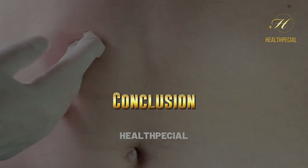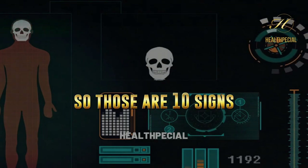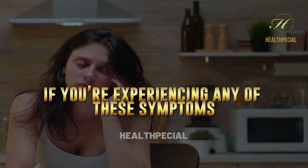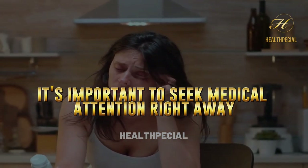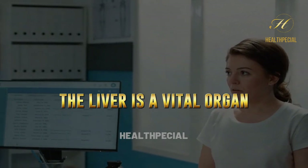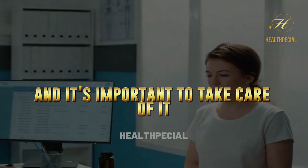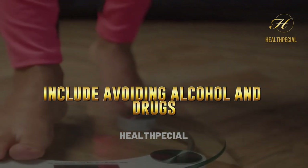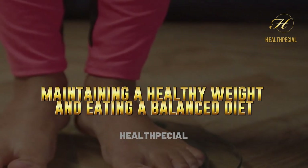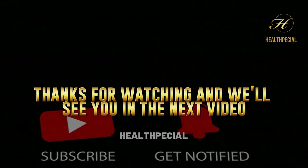Conclusion. So, those are 10 signs your liver is crying for help. If you're experiencing any of these symptoms, it's important to seek medical attention right away. The liver is a vital organ, and it's important to take care of it. Some ways to keep your liver healthy include avoiding alcohol and drugs, maintaining a healthy weight, and eating a balanced diet. Thanks for watching, and we'll see you in the next video.